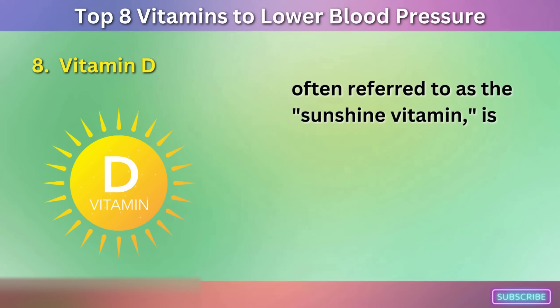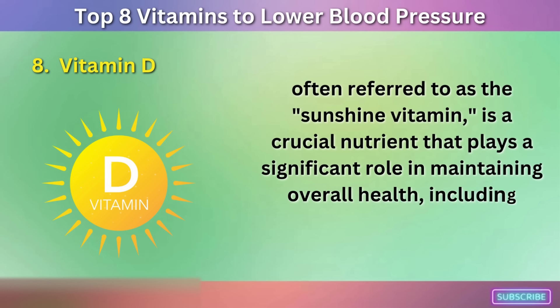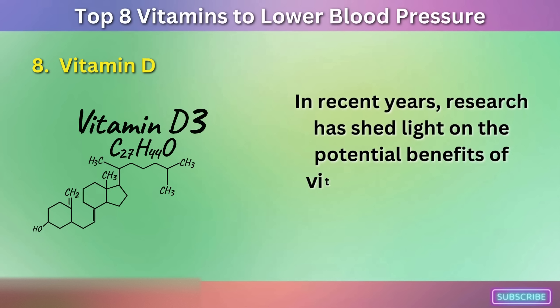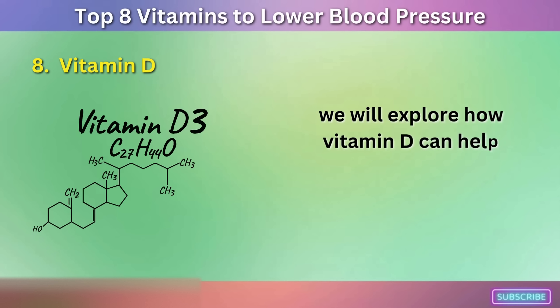Vitamin D, often referred to as the sunshine vitamin, is a crucial nutrient that plays a significant role in maintaining overall health, including blood pressure regulation. In recent years, research has shed light on the potential benefits of vitamin D in managing blood pressure levels. We will explore how vitamin D can help maintain blood pressure.